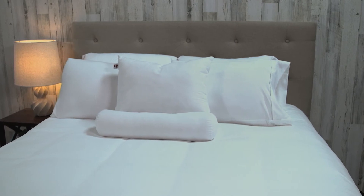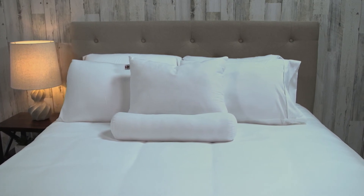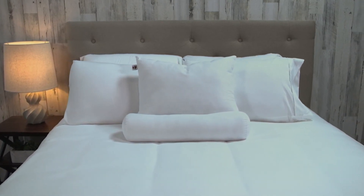The Perfect Rest Cervical Support Pillow is covered with a breathable cotton polyester fabric for maximum comfort and durability, and conveniently fits into your favorite standard pillowcase.